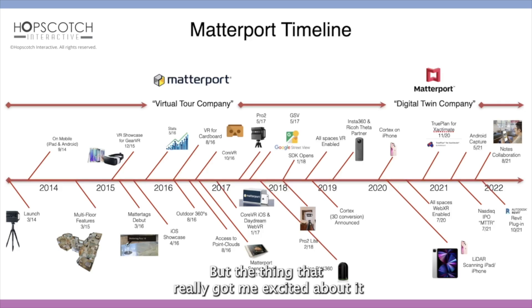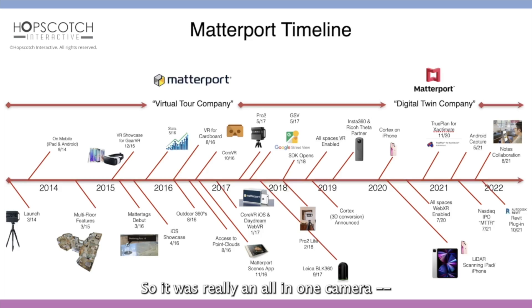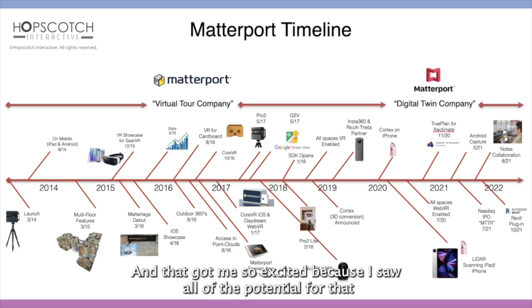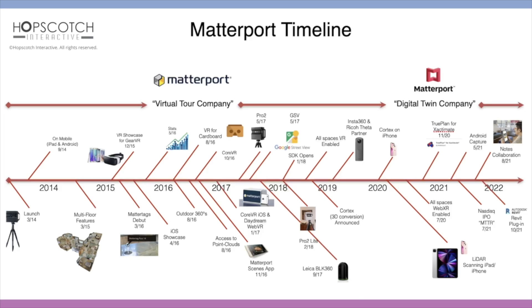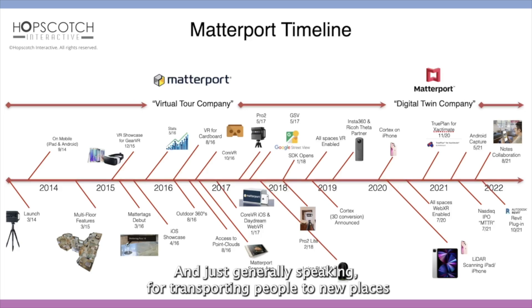The thing that really got me excited was that in late 2015, when Oculus paired up with Samsung and they released the Gear VR, that meant that any Matterport space could be ported into VR and could be viewable. It was really an all-in-one camera viewing virtual reality system, and that got me so excited because I saw all of the potential for what it could do for marketing, for real estate marketing, and just generally speaking, for transporting people to new places and experiences.